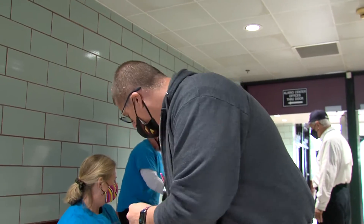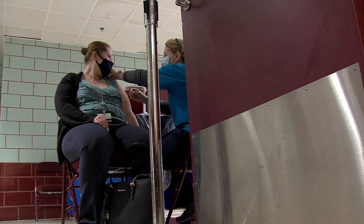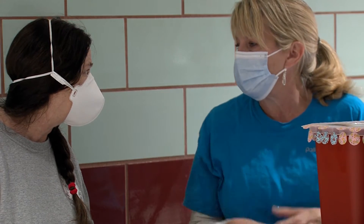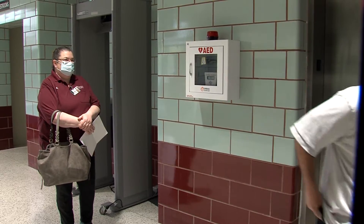At our current pace, we're looking like we're going to get close to 500, which is really good, considering that this is our first time. We're very pleased so far that the lines have been very short and the processing has been quick.